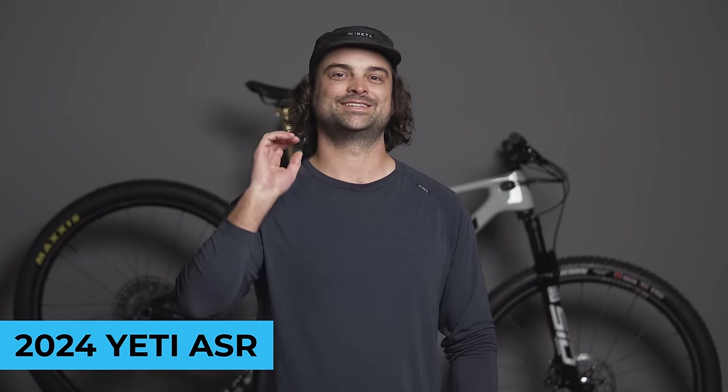Today is the day Yeti Cycles releases a bike back into their lineup that has been a glaring omission for a few years now, and we are very excited to see it back. Ladies and gentlemen, the 2024 all-new Yeti ASR.